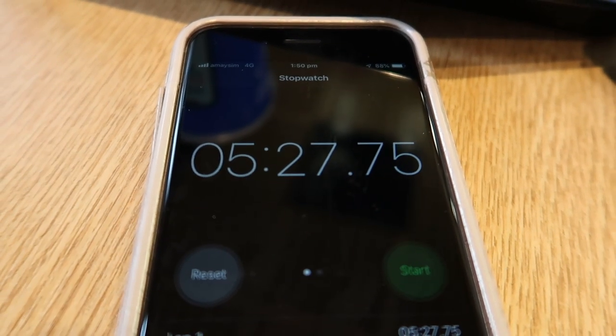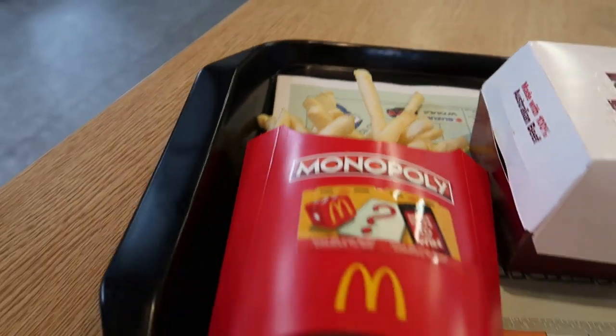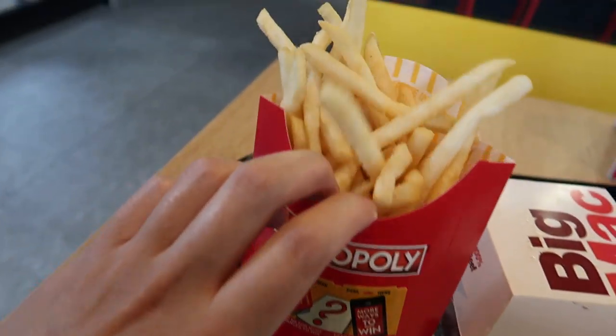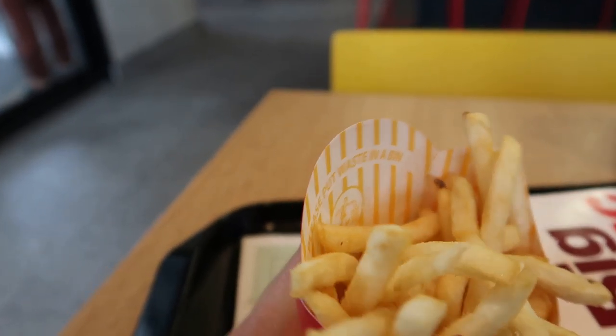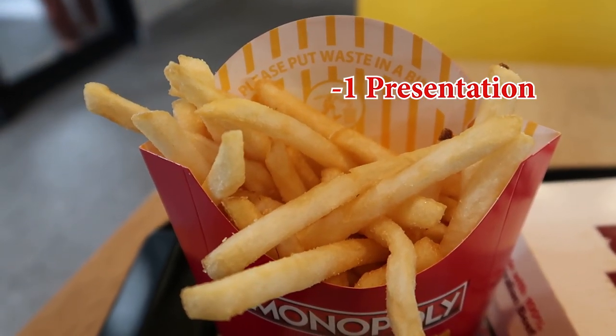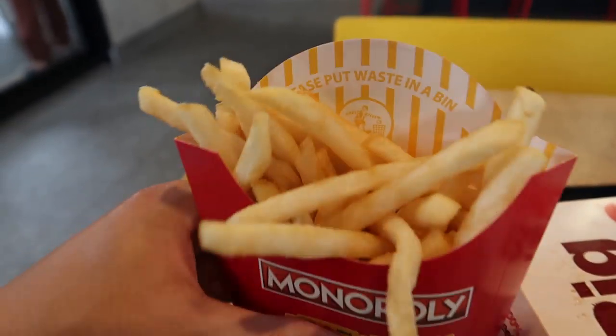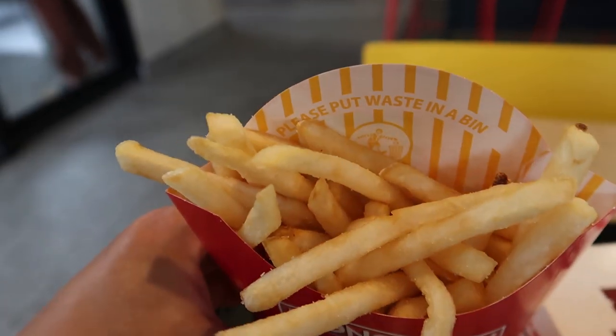5 minutes and 28 seconds approximately for McDonald's tablet ordering. See the presentation of the fries — they haven't filled it up to the top. The colour is slightly off, a bit on the lighter side. Normally the fries have a bit of a deeper golden colour, but they still look pretty good.